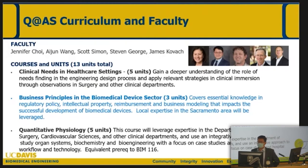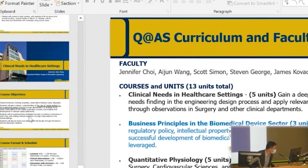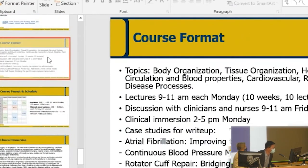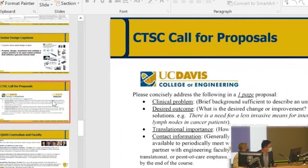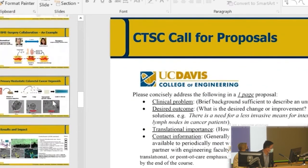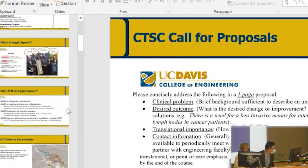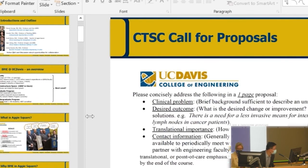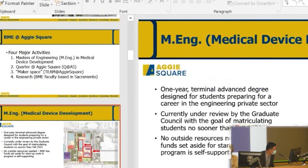The whole Aggie Square environment is being constructed to facilitate those types of interactions and activity. There's going to be space built to create and facilitate startup companies — that's why this Master's of Engineering program is such an amazing fit. These students will spend the first quarter finding an unmet clinical need, then developing a commercialization plan in the winter and spring quarters. We envision having a business plan competition, and hopefully raising money from our external advisory board and other stakeholders to give the winners seed funding to basically try to create companies. That's a major piece of the puzzle of Aggie Square.